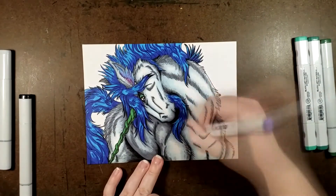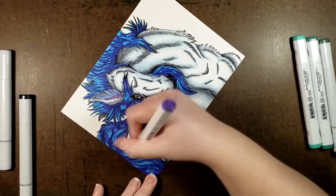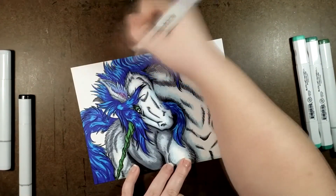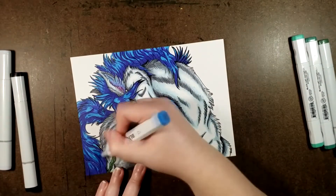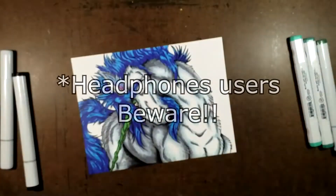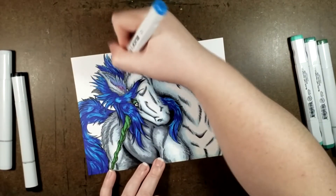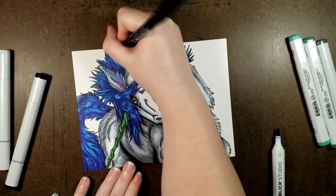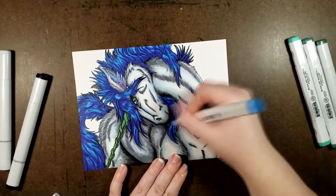Seriously, go to any Walmart, Target, Fred Meyer, or other big main chain store and you'll see Seahawks stuff everywhere here. It's crazy — even gas station convenience stores around here, you've got Seahawks stuff everywhere. People are nuts about their Seahawks around here. Anyways, I'm getting off topic — back to markers and this unicorn.